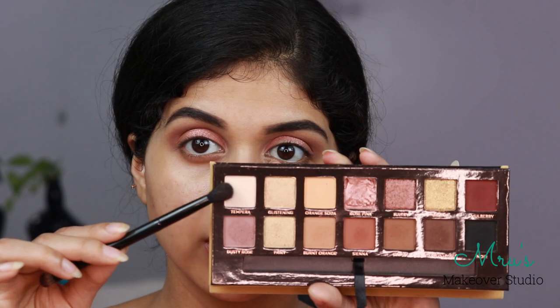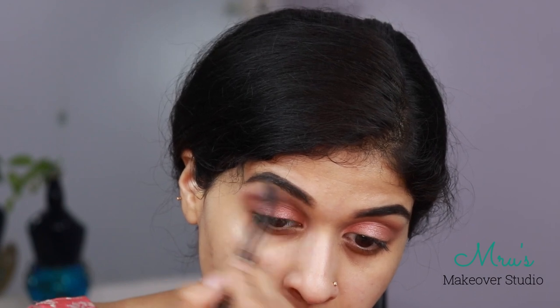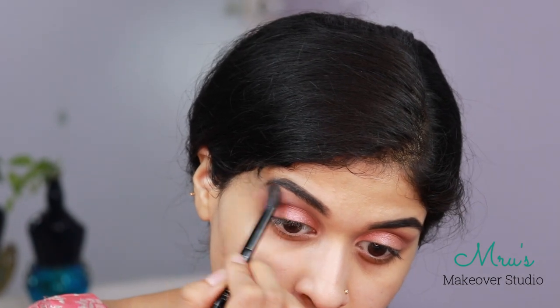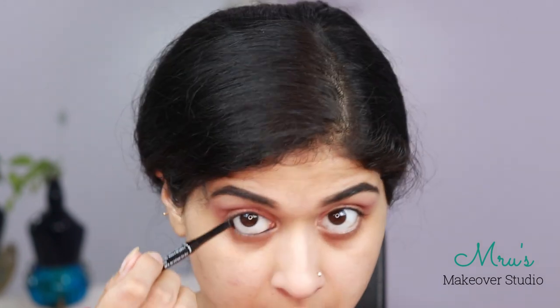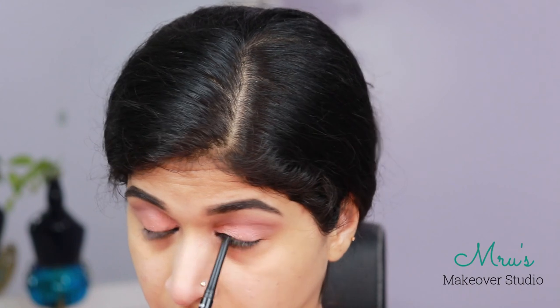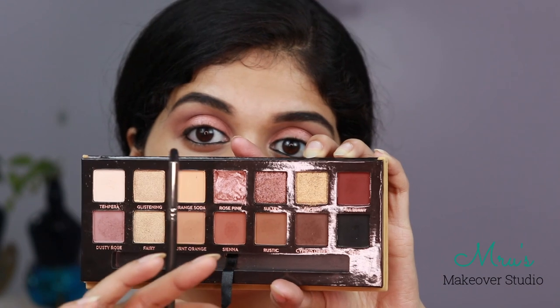Next up I am going in with a peachy white shade called Kempera, and I am going to go in the upper crease and blend it out. Once that's done, I am going in with Kajal into my waterline and tight line. I am also picking up the black from the Anastasia Beverly Hills palette with a very small blending brush.